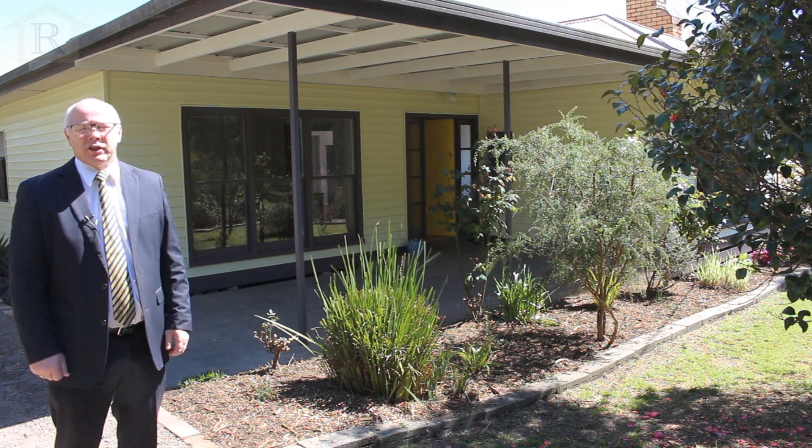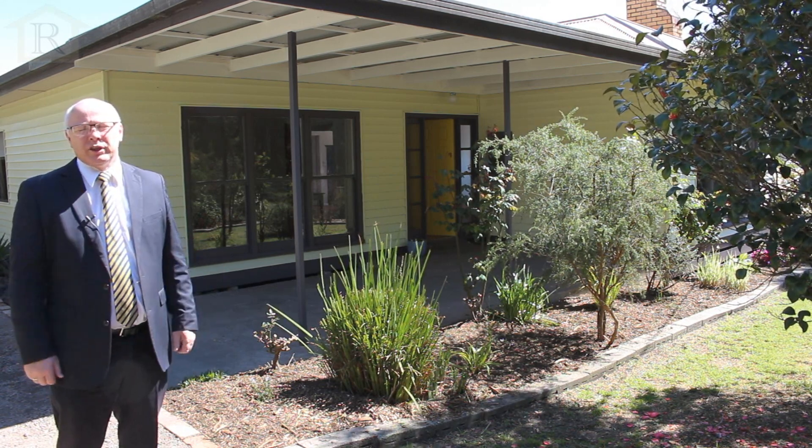For further information you can contact the team at Richardson's Real Estate, and we look forward to seeing you at one of our openings.